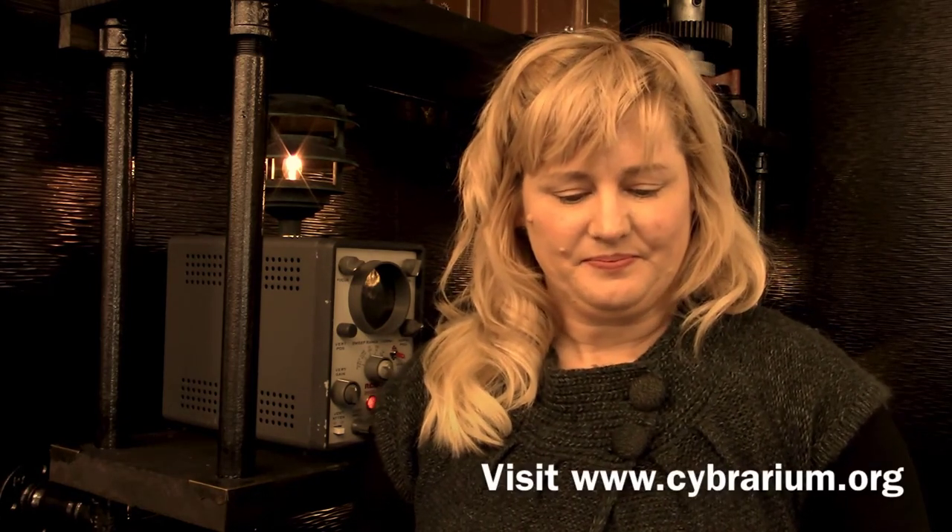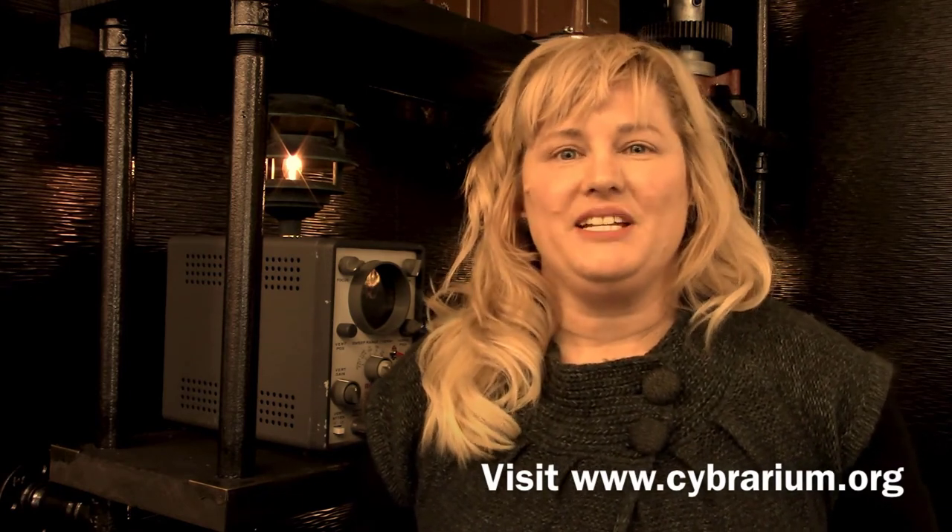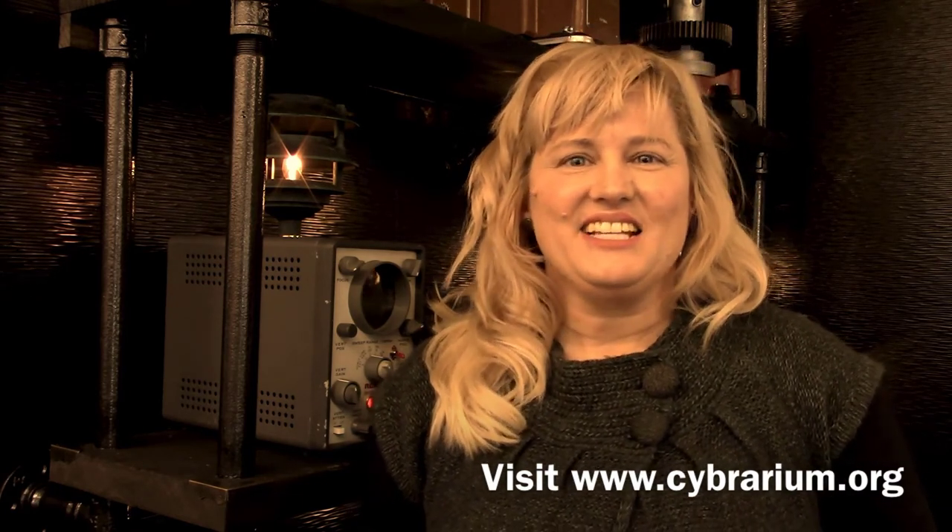Take some time to check out the other events at the Cybrarium. We have story time with Ms. Patty, VR tutorials and other tech tutorials from Laz and myself, and some other crafts and activities coming down the line. Keep an eye out on our Facebook page, our website, and our YouTube channel to make sure you catch all of our interesting content. Plus you can come see us — so if I do see you around town, follow me to the Cybrarium. Thanks for watching.